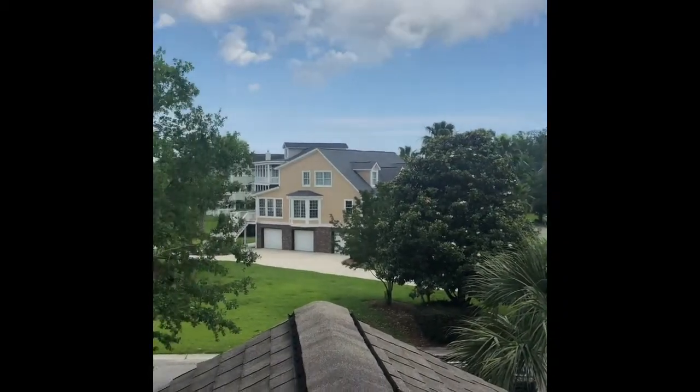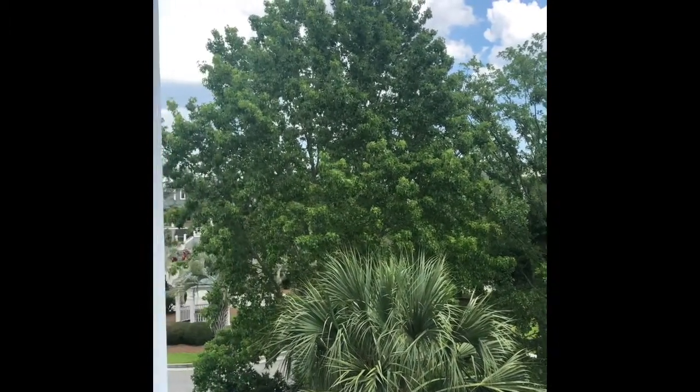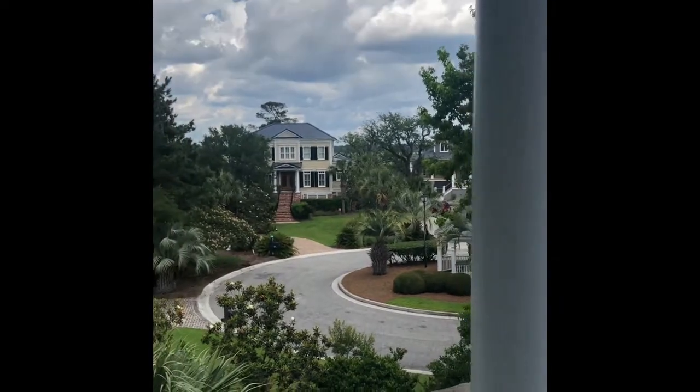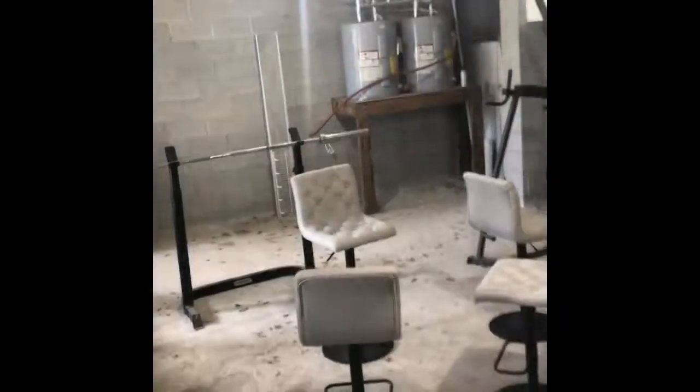This is on that second level porch off the front of the house. You can see these are the trees where I think you would normally have that view to the marsh, but it completely blocks it. This is the tiny peekaboo view you have.